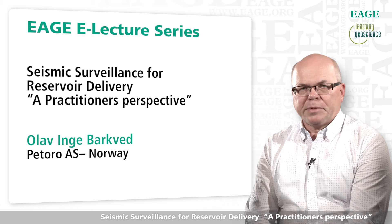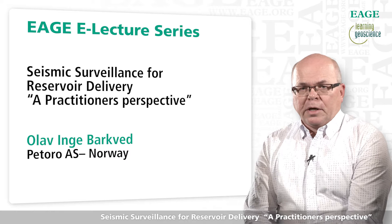Hello, my name is Olav Barkved. I'm a senior advisor in technology with Petoro. I'm going to present to you today a talk about seismic surveillance for reservoir delivery.